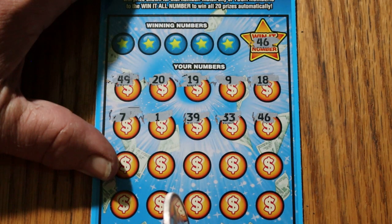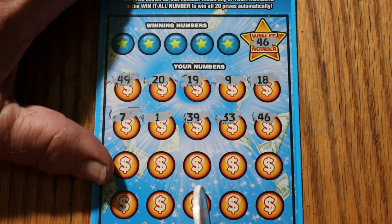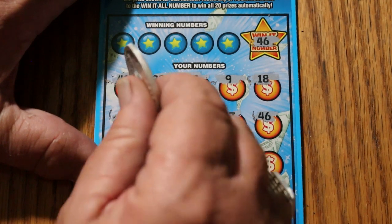They just come to me — what can I say? All right, so we don't have to go any further on scratching numbers. Now we just look for amounts. The lowest I've gotten on this in the Win-It-Alls is 50 bucks. I've had up to 500, I've had 100, I've had 250. I'm going to see right now what's going to happen here.